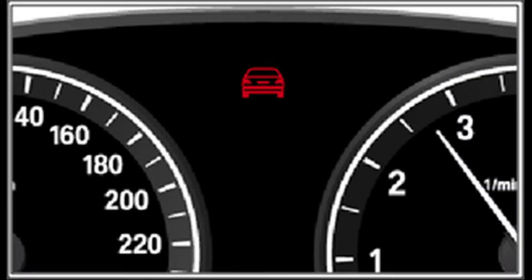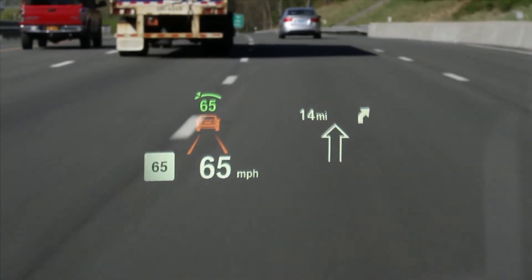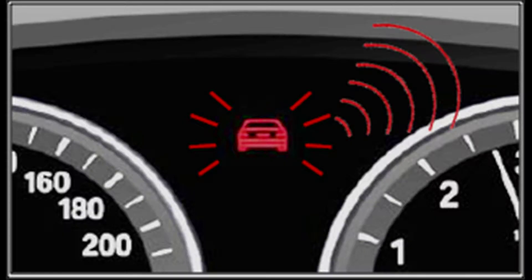The pre-warning looks like this, and will appear in the instrument cluster and the head-up display if so equipped. The acute warning looks like this, and is accompanied by an audio alert.